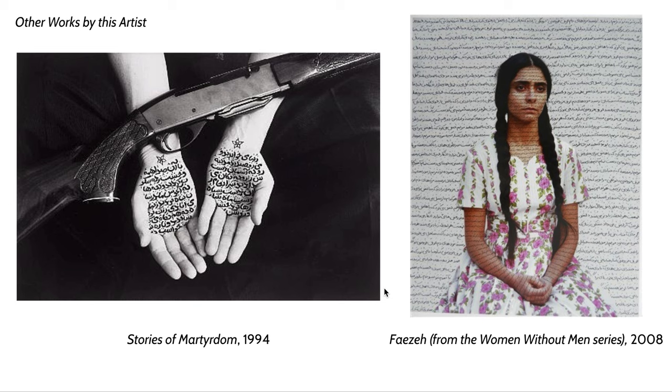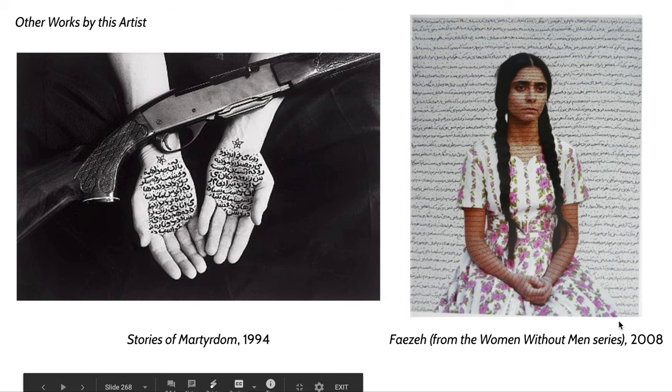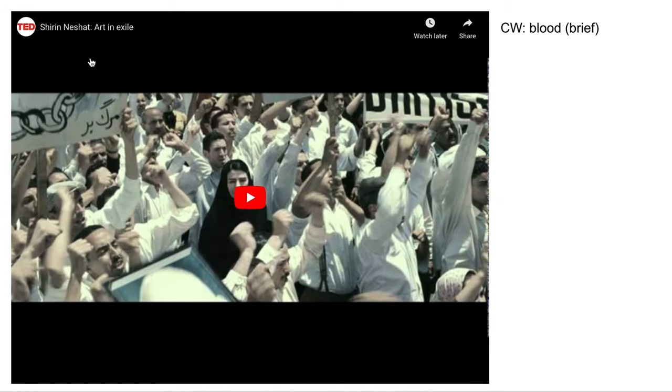Here are a couple of other pieces that Shirin Neshat has done. She's also done a lot of video work recently — there was a video she did in the late 2000s called Women Without Men that she references in a TED Talk. It's about 10 minutes long, but she's an extremely eloquent and moving speaker. She talks a lot about women being the center of political change in Iranian history, as well as the fight for democracy they've been fighting for generations. I highly suggest watching it.